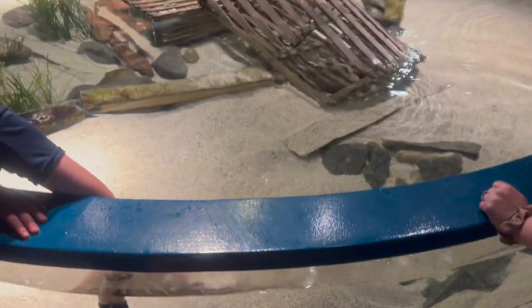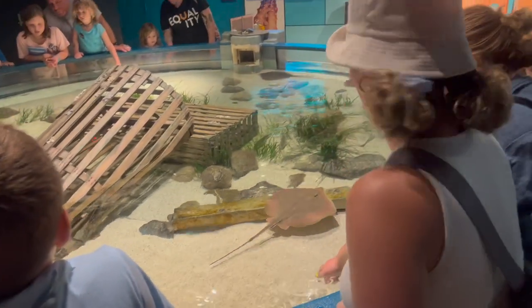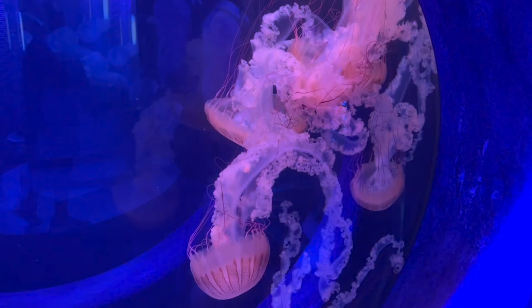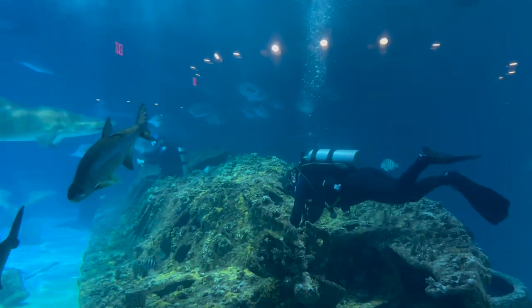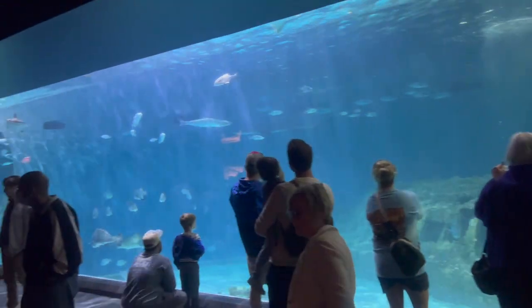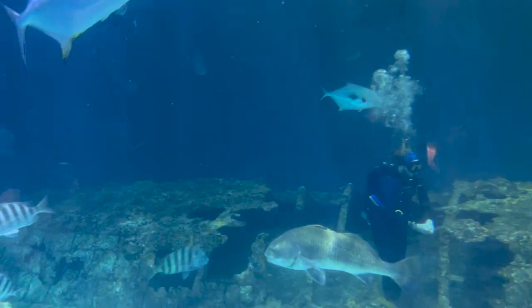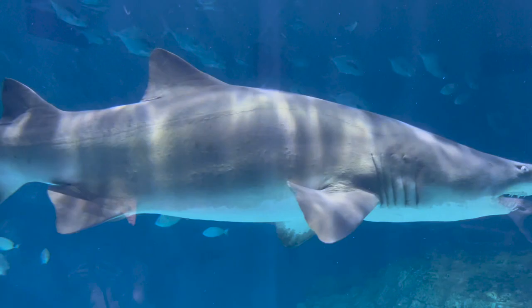They had petting tanks for the stingrays, so we got to touch some, which was really interesting — they're pretty slimy. They also had a touch tank with hermit crabs and sea urchins. The jellyfish exhibit was really cool — jellyfish are so interesting to look at. And of course the last thing we came across was their massive aquarium tank with all the sharks and loads of fish. The divers were actually cleaning it at the time. Everyone loves the big tank at the aquarium, and the main shark was definitely the star of the show.